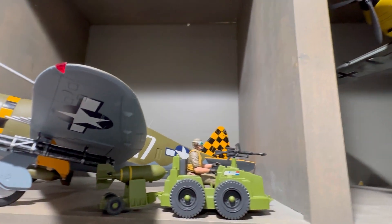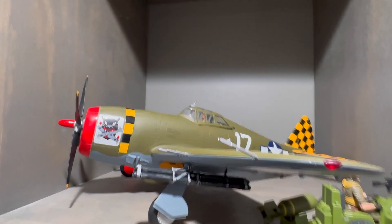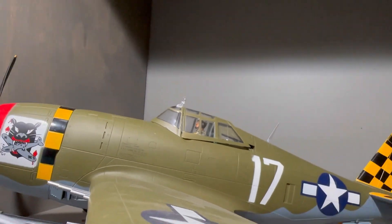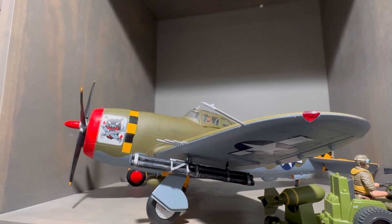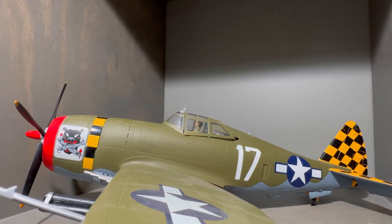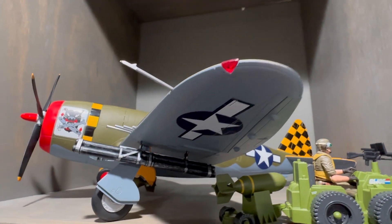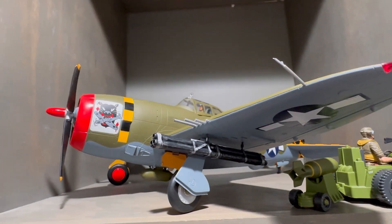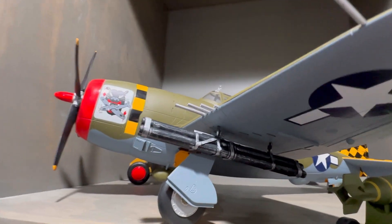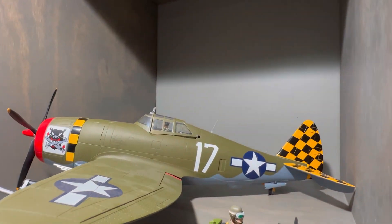And right next to the ME-109 we have a P-47D Thunderbolt. This is the Razorback version - they call it the Razorback because of the canopy there. There's also the Bubble Top P-47D version, which is more of a rounded canopy. Supposedly this one is the more rare one. Very nice plane, also by 21st Century Toys. It has some nose art and rocket pods - just amazing detail all the way around on these models.